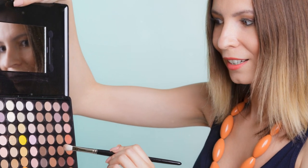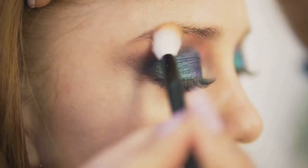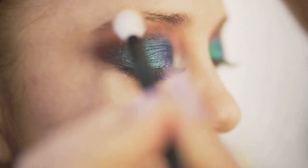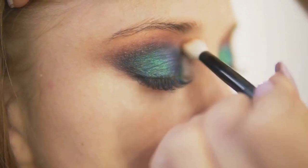Next, we have concealer. This is your magic wand for those unexpected breakouts or dark circles after a late night. The LA Girl Pro Conceal HD Concealer is a fan favorite — it offers good coverage without breaking the bank.